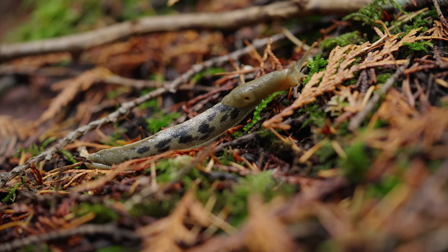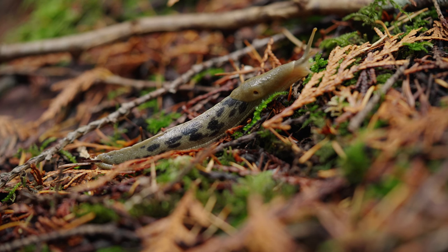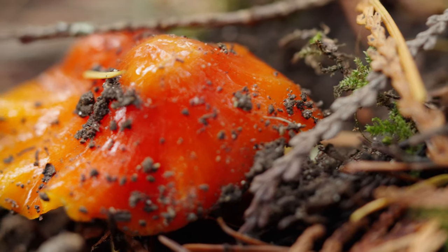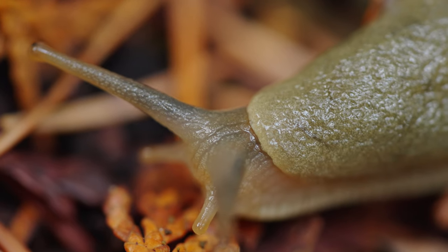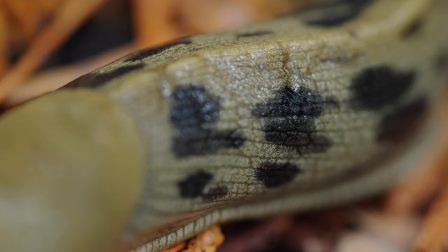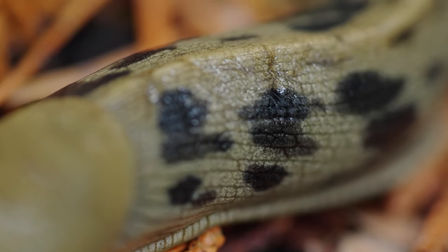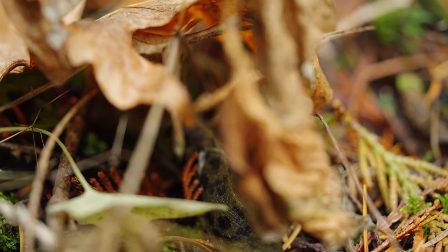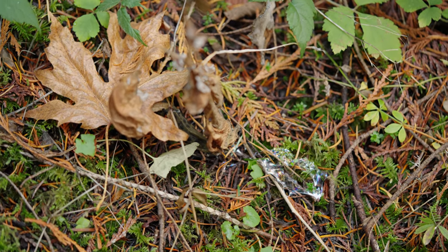Banana slugs need the forest to be moist in order to survive. So whilst we might be stuck inside during our long, wet winters, for them they're out and about and busy, because it's the only time that they're able to actually get anything done safely. In fact, unlike most species, they actually hibernate during the warm and dry periods. They do this by covering themselves in mucus and slime and hiding away in the leaves and dirt on the forest floor, entering a more dormant summer sleep and only re-emerging once the rainy weather starts again.